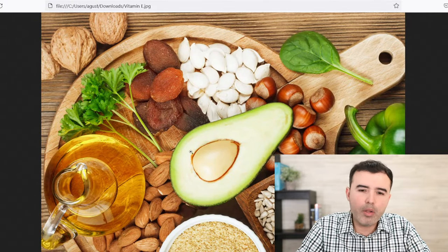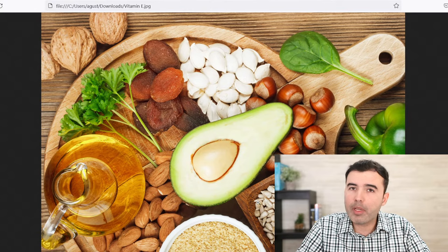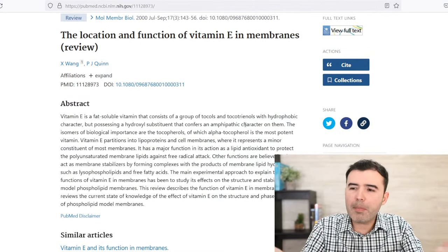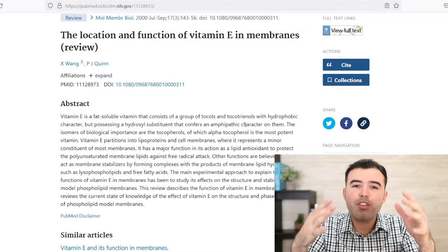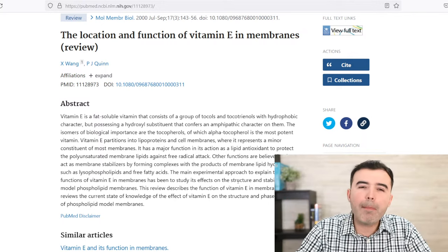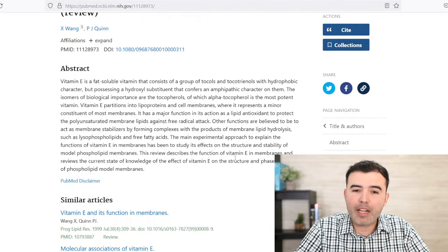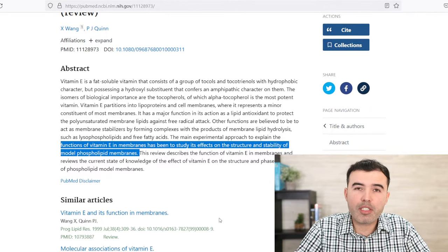For example, avocados, nuts, oils — they come in foods like these. Vitamin E is better absorbed in oil form or with oils. And believe it or not, it has a very strong relationship with our skin. Not because of oily skin, but vitamin E has a very central function with respect to membranes. Cells are made of membranes on the outside, and we need vitamin E to maintain their structure and stability. That's one of the reasons why vitamin E is so important for skin health.